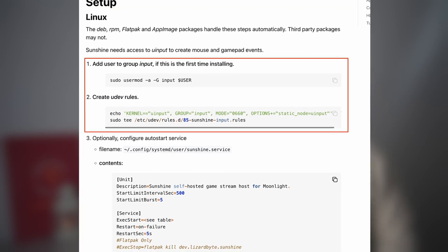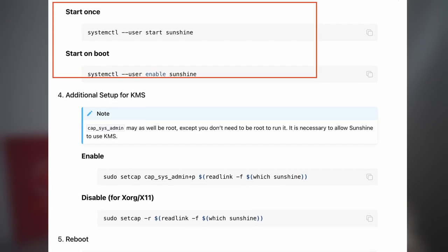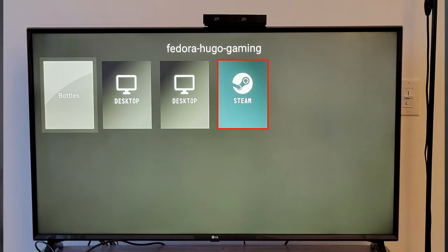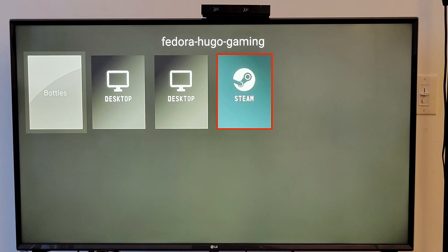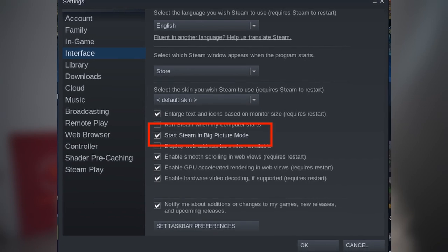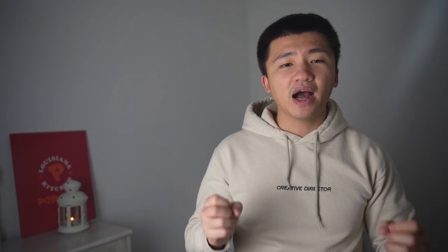Following the Sunshine GitHub page, I was able to start a server using systemd. Inside the web UI, I saw there are several default options, one of which being the Steam Big Picture mode. It wouldn't work by default because it is set to use the Flatpak command and I was using native Steam. So I set Steam to open with Big Picture mode by default and set the command to just 'steam'.